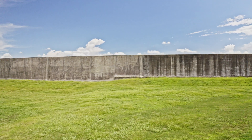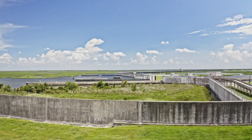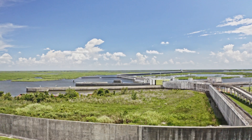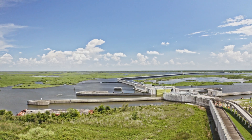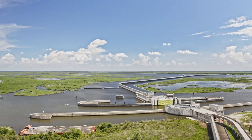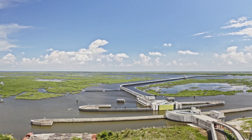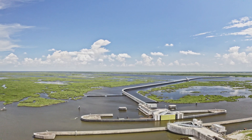The Great Wall of Louisiana. The Inner Harbor Navigational Canal Lake Borgne Surge Barrier is constructed near the confluence of and across the Gulf Intracoastal Waterway (GIWW) and the Mississippi River Gulf Outlet. These are located near New Orleans.